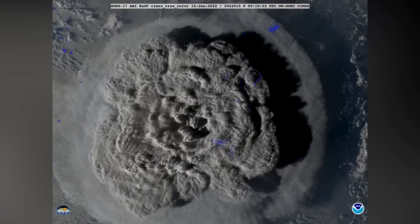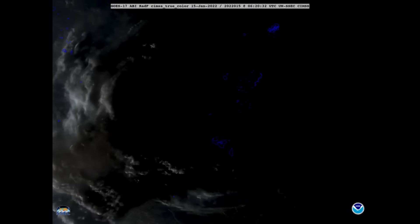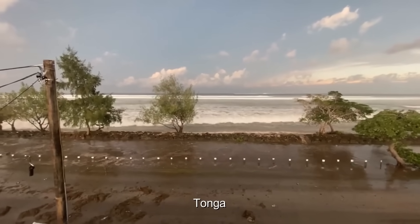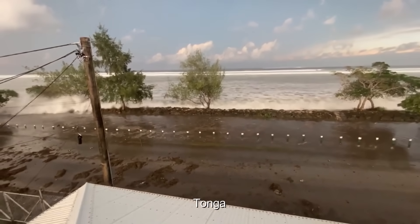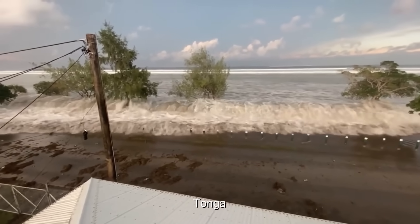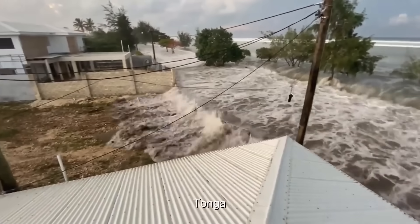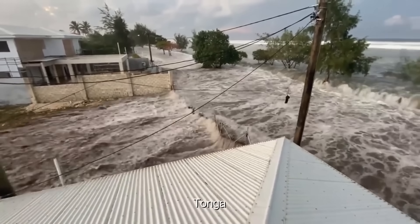Generally speaking, underwater volcanic eruptions don't cause tsunamis. But simply due to the scale and sudden nature of this one explosion, it did in fact cause a tsunami, although not a very big one in the end. It was still enough to do some damage across the Pacific, however, to coastal regions facing the eruption.